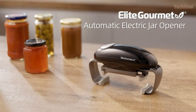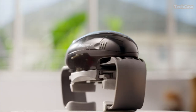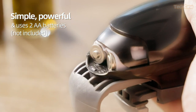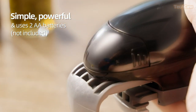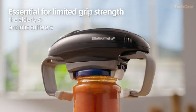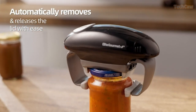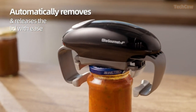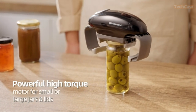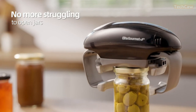Opening jars can be a real struggle, but fear not — the Elite Gourmet Electric Jar Opener is here to save the day. This high-power torque automatic battery-operated jar opener can effortlessly remove lids from jars, including pressure-sealed tight jar lids and bottle caps. Its self-guided auto-size grip firmly grasps the lid and allows for a 360-degree twist removal. This jar opener can open jumbo jar lids up to 3.5 inches in diameter and 1.2-inch diameter caps.